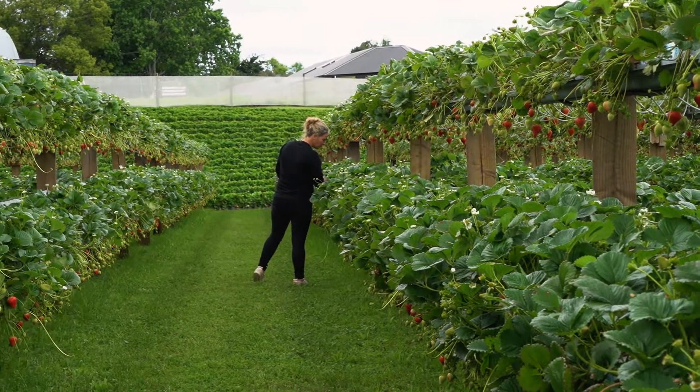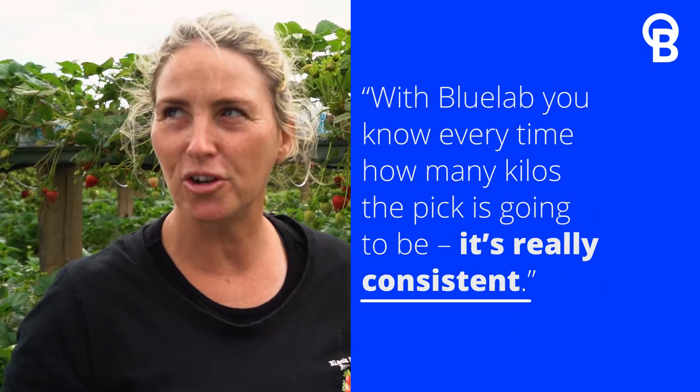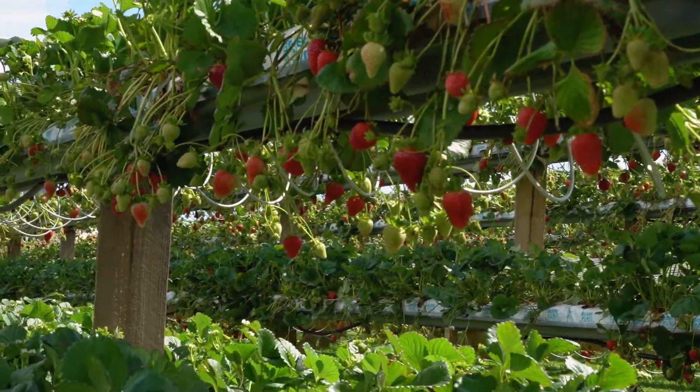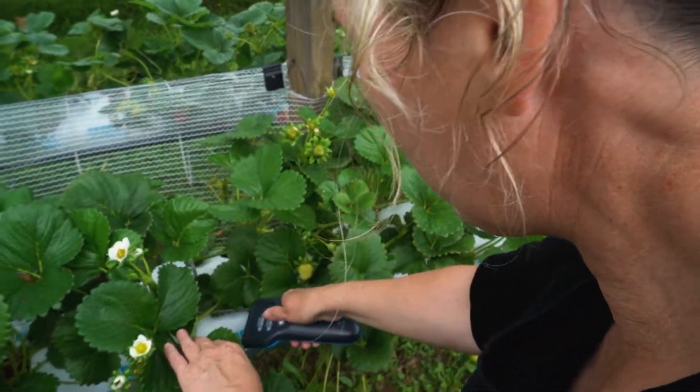This is all consistent all the time. That can vary in waves depending on temperature or rain or anything, but this just seems to keep an even keel all the time. You sort of know every time how many kilos the pick is going to be — it's set. It's really consistent. I can't think of anything else but it's controlled growing: controlled and monitored, so the plants are always getting exactly what they need, and they'll dispel in the runoff what they don't.